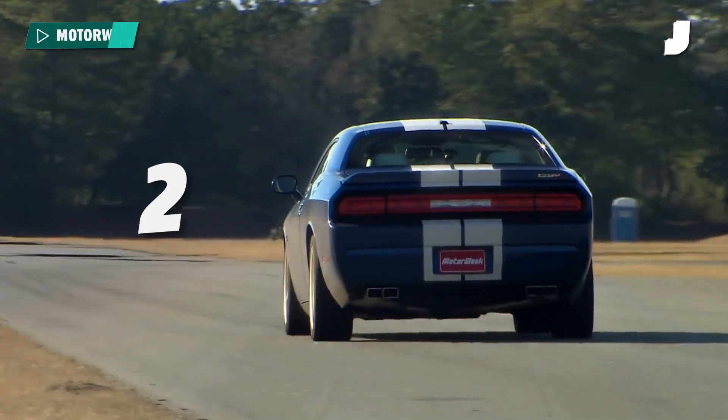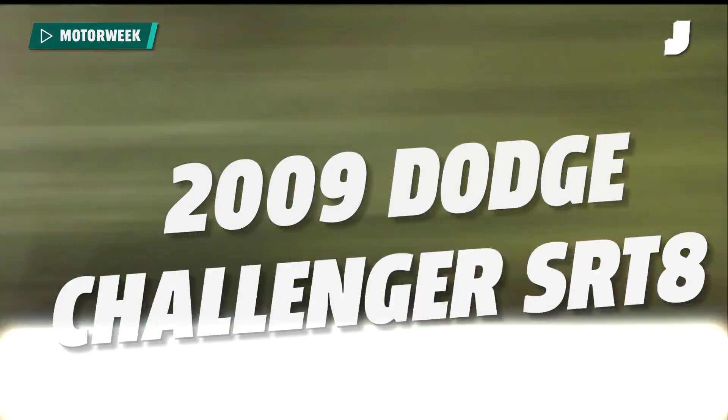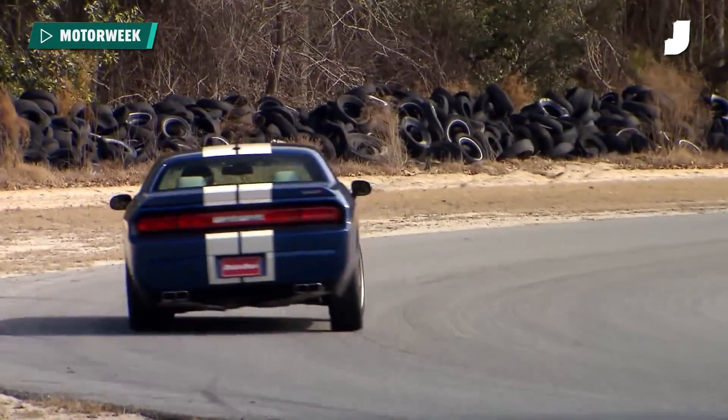What you need is a Chrysler product that is older than your current car — a Dodge Challenger SRT8 from around 2009. Peak Obama administration Stellantis, right before the collapse. What a car.